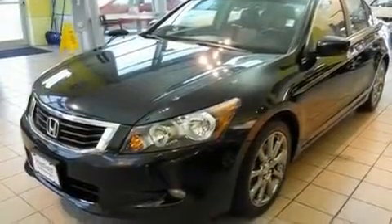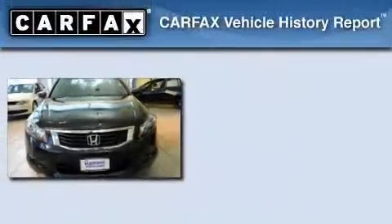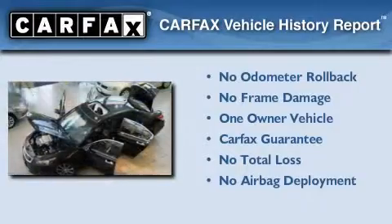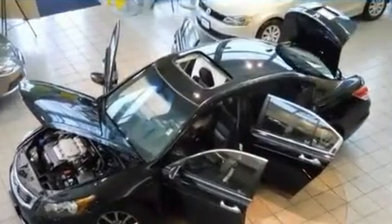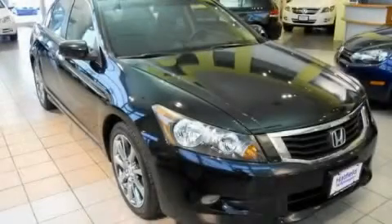With an EPA estimated rating of 29 miles per gallon on the highway, it's easy to see how you can save. This Honda has had only one owner, and it qualifies for the Carfax buyback guarantee. This automobile won't last long at this price. Call and arrange a test drive now.